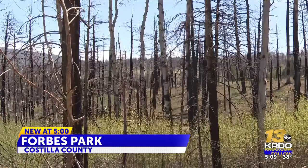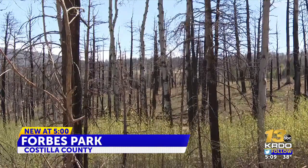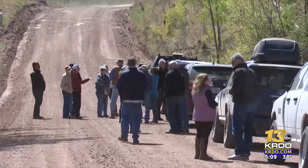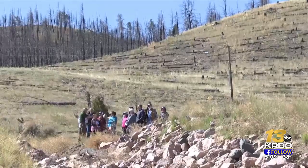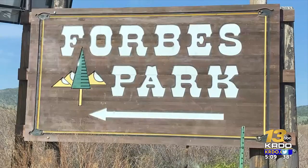You can see the recovery from the devastating wildfire. Experts are examining what still needs to be done to prevent or reduce the seriousness of any future fires. Friday's burn scar tour was organized by the Spanish Peaks Alliance for Wildfire Protection, a group that formed after the Spring Creek fire. A group of local leaders toured Forbes Park, the hardest-hit area.